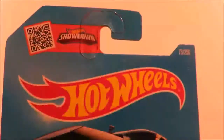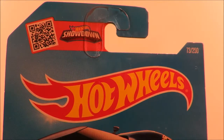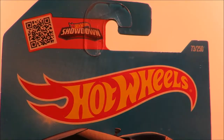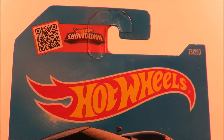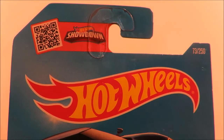Hey YouTube, Fireflash here coming at you with a Hot Wheels haul video. We had N and P 2016 Hot Wheels cases arrive in my local town this week, so I was able to pick up some new cars for the collection.